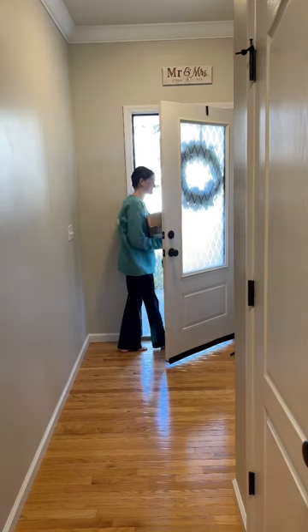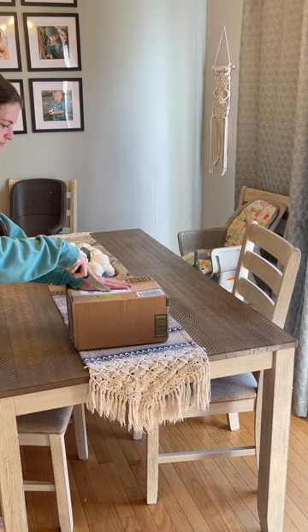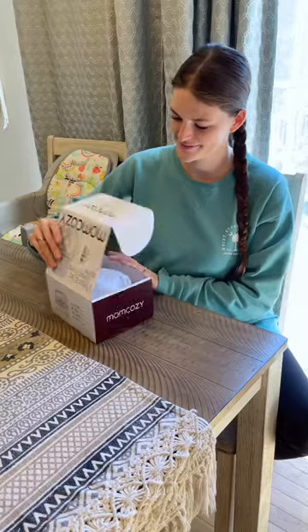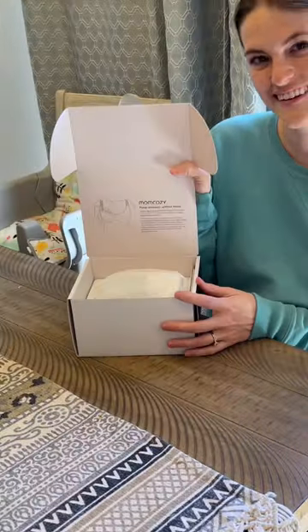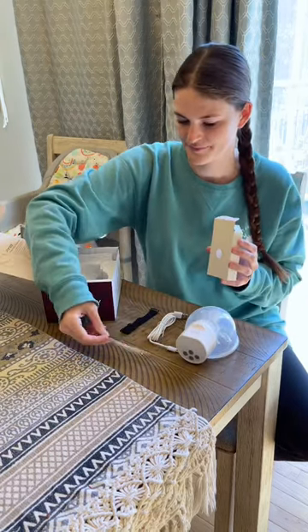I have been obsessed with Mom Cozy ever since I started breastfeeding, and my all-time favorite pump has always been the Mom Cozy S12. Well, they just came out with the S12 Pro, and I've been dying to get my hands on it, so I wanted to go ahead and tell you the differences and give it a try.